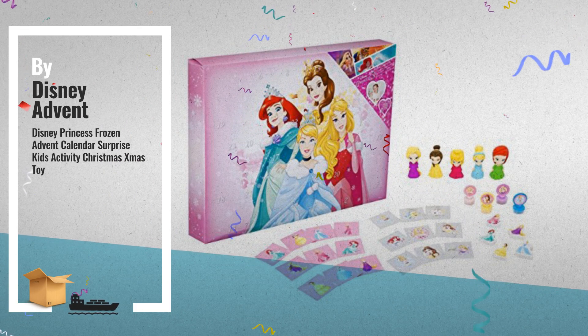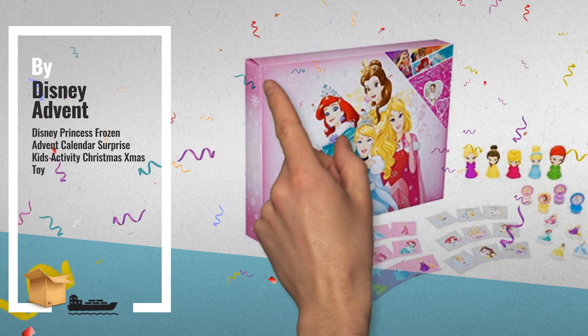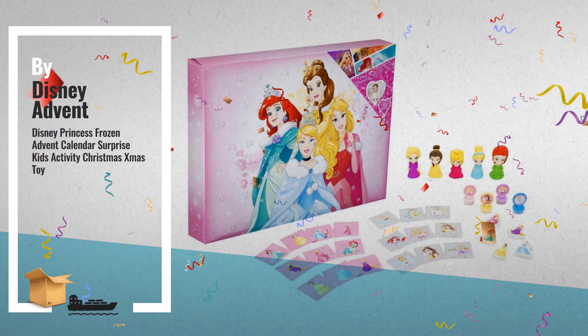Number 1. Open each window — what will be inside? Filled with stationery and activity pieces from your favorite characters. A little surprise each day in the run-up to Christmas, by Disney Advent.